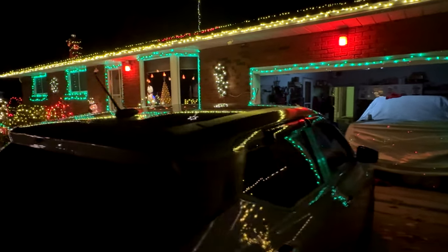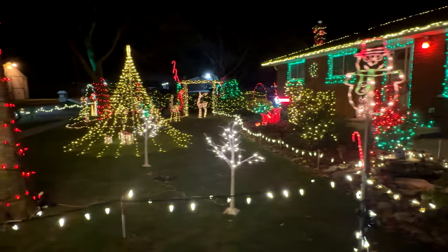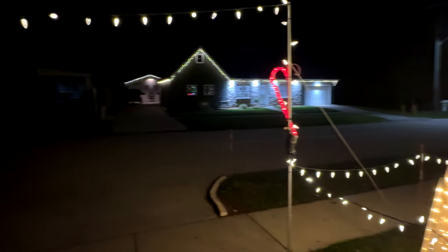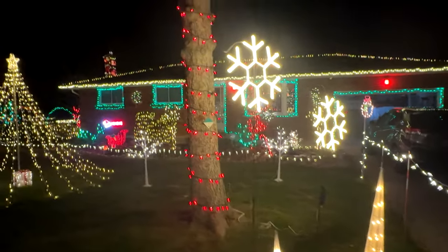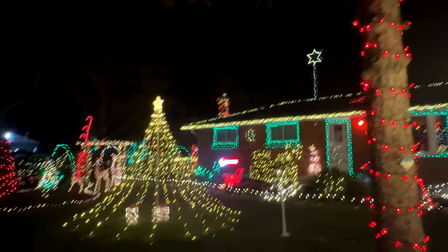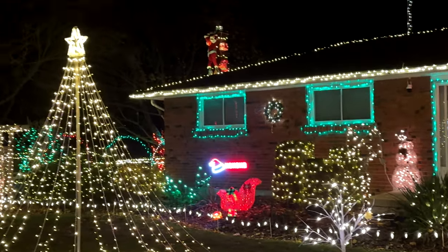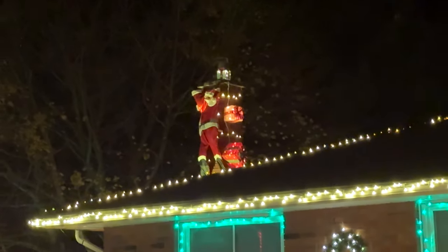We got ourselves some lights along the house over there. Front yard done up pretty good. I've got over the old driveway with a couple of candy canes. I got some snowflakes, Santa Claus up on the roof. We got the ho-ho over there, and then we got Santa Claus on the roof — he's dropping a few boxes.